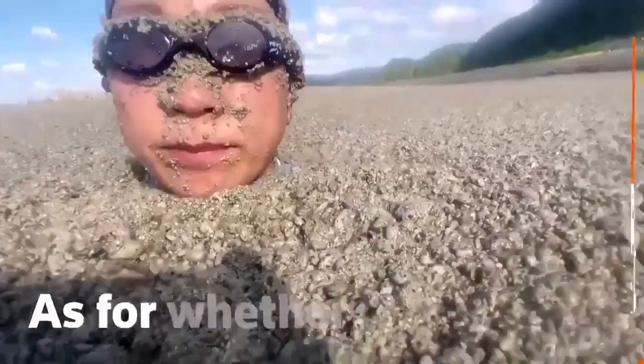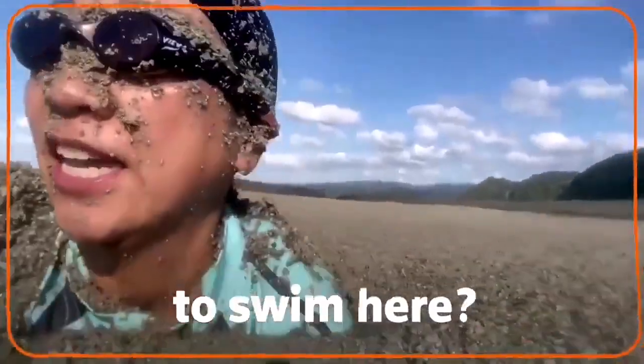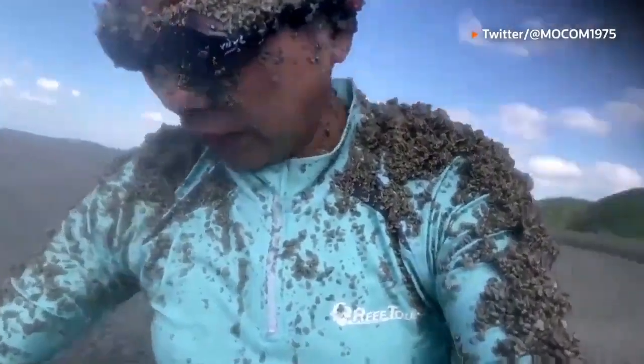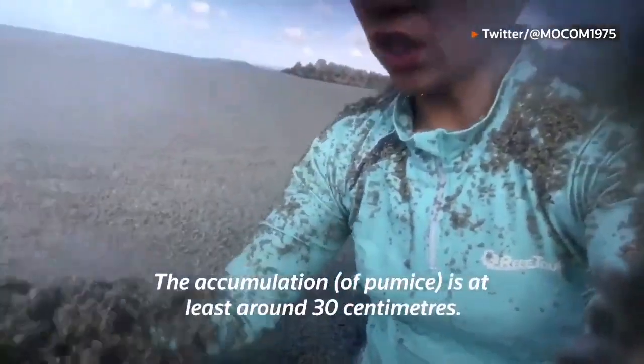Now, in Okinawa — which is not one island but an archipelago — you can see a lot of pumice arriving at the seaside. This lady is showing us the thickness of this cover of pumice on the shore.